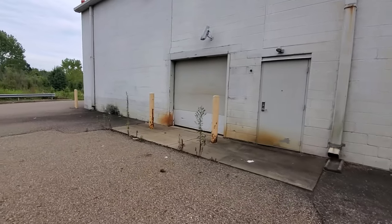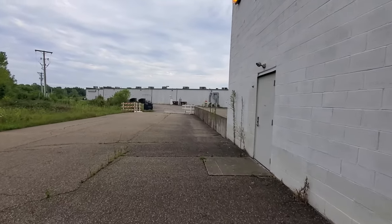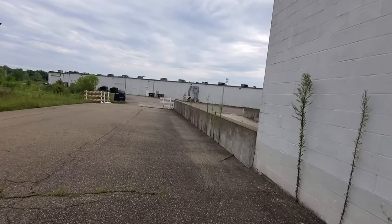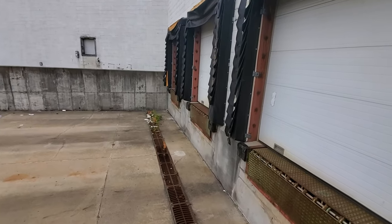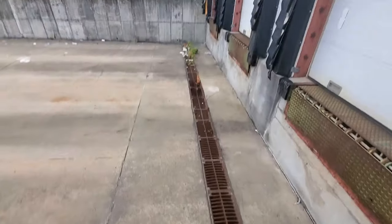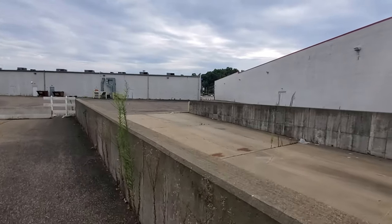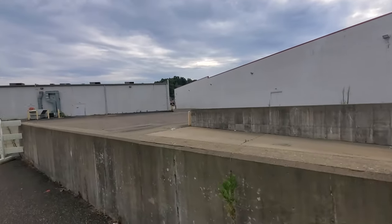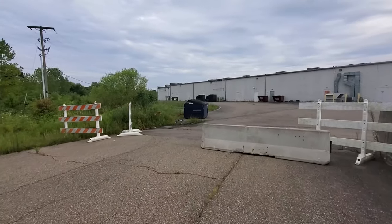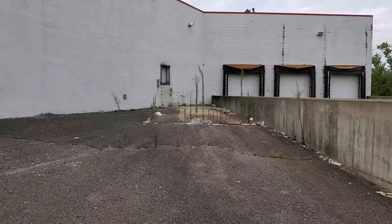Everything's locked up tight. Coming over to the loading docks here — yeah, they're all closed up. Nothing down here except for just blowing trash, probably just trash that people dumped off rather than anything that actually came from the Kmart itself. Man, I can smell that Little Caesars over there. There's the loading docks — just a bunch of trash and crap back there.